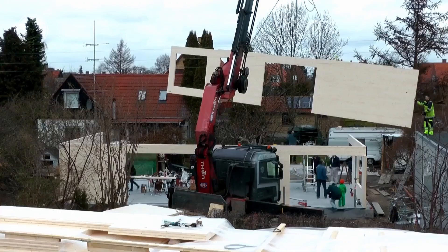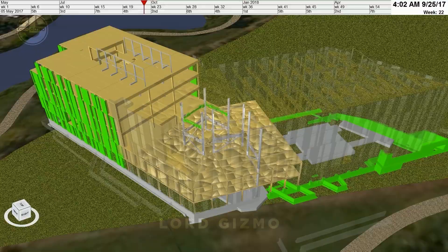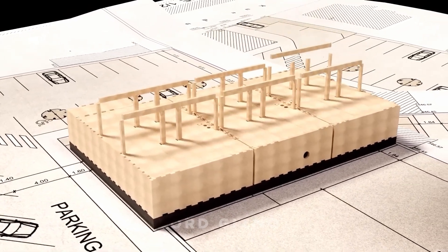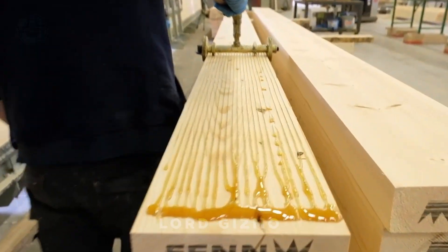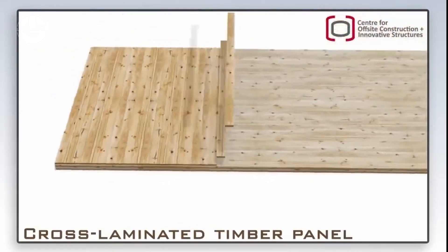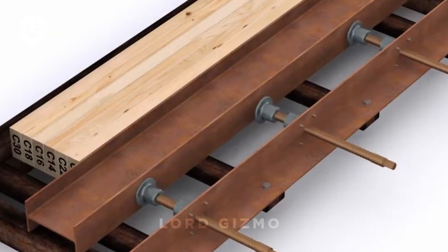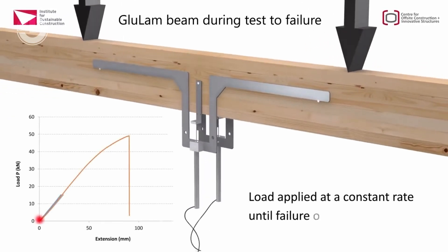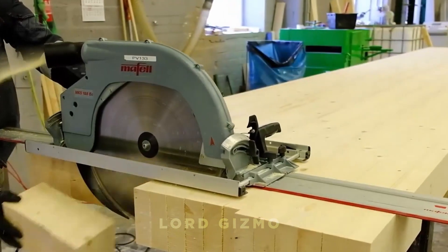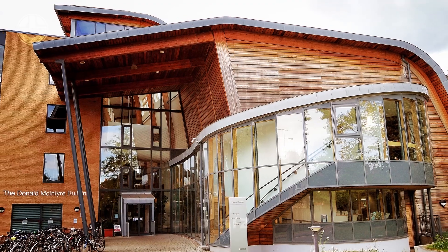While cross-laminated timber is the most popular mass timber, other types are equally important. Glue laminated timber, or glulam, offers more structural strength for the main structure of a building and is used as long wood columns and beams. Glulam is produced by connecting layers of wood in parallel — as opposed to CLT's perpendicular grain bonding — giving it strength primarily in one direction, making it ideal for beams and structural applications. Despite its strength, larger glulam panels may be susceptible to warping or cracking if improperly managed. However, glulam can be less expensive to produce per volume compared to CLT due to its simpler lamination process, and it can be manufactured in various shapes such as vaulted roofs and bridges.